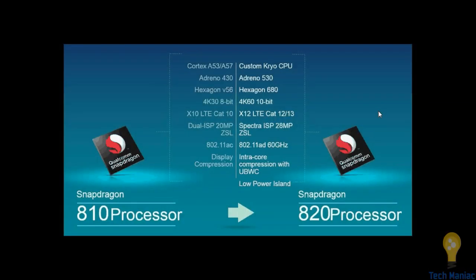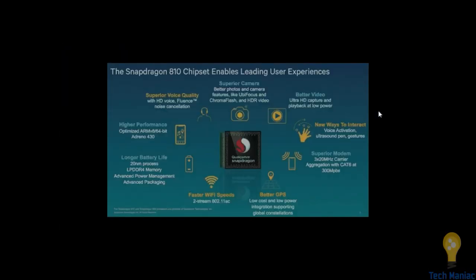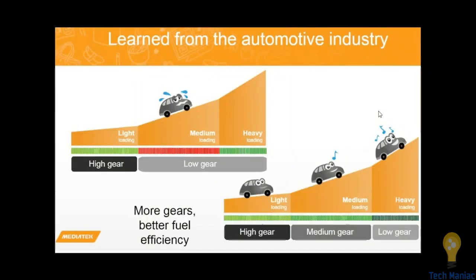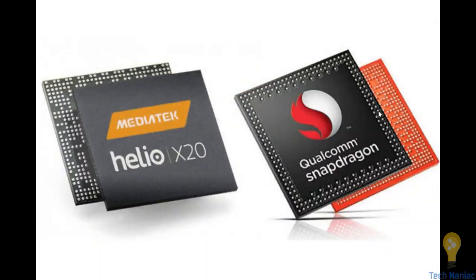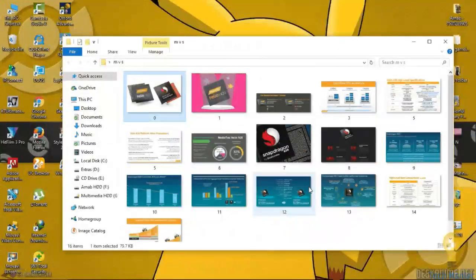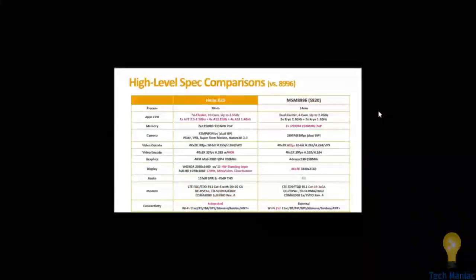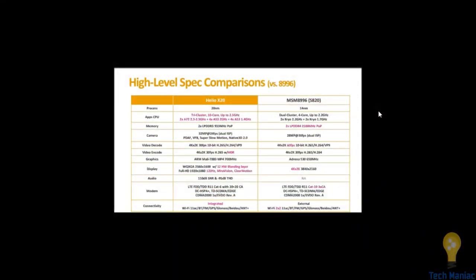MediaTek's strategy is to build more and more cores, but that's not the whole story of a processor — you can't expect that having 20 or 30 cores will automatically give better performance. Also worth noting: while the Helio X20 has a 20-nanometer structure, the Snapdragon 820 has a 14-nanometer structure, which is a lot better than X20. Thank you for watching.